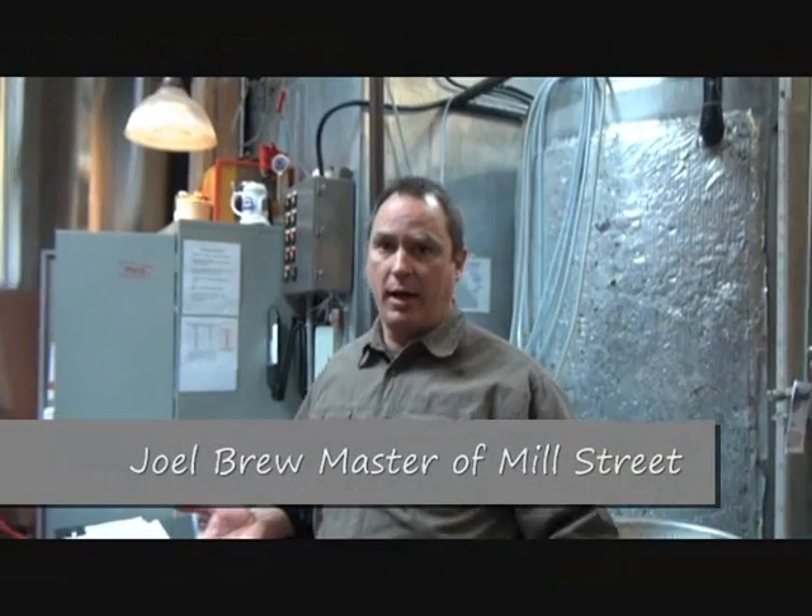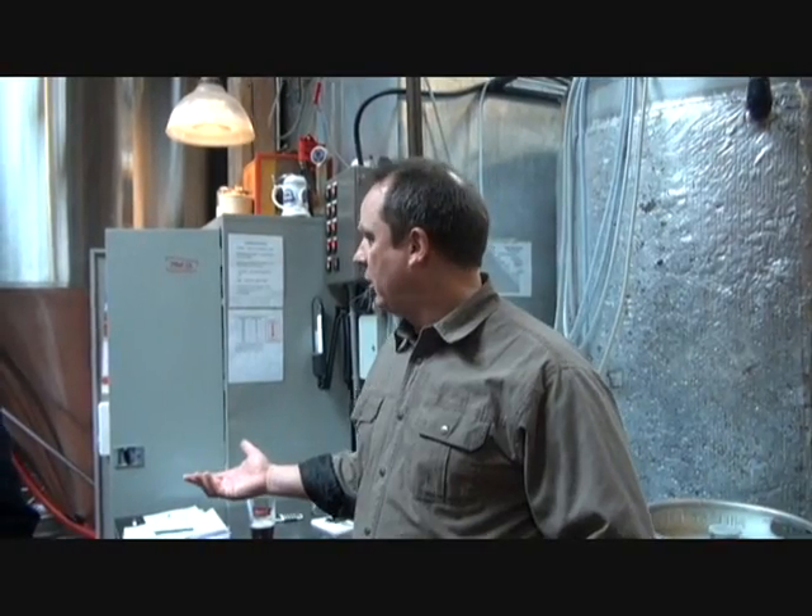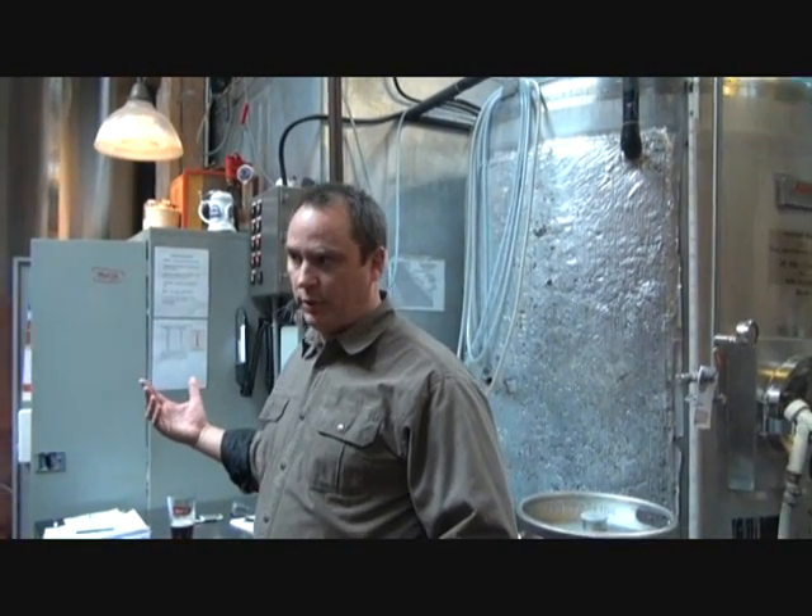This is our original brewery. You're standing down in the distillery district - this is where we started in 2002, 10 years ago. This is still a really hard-working brewery. We have a second brewery in Scarborough, which is where we make most of our bottled beer.